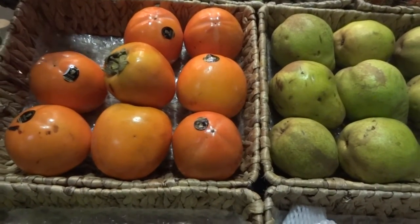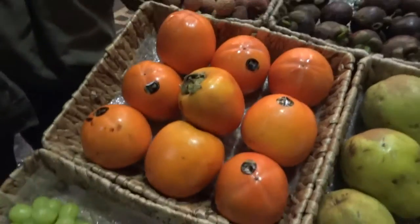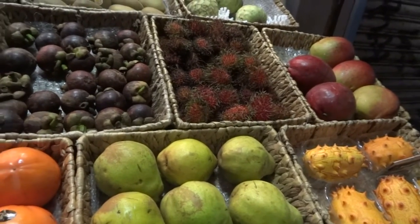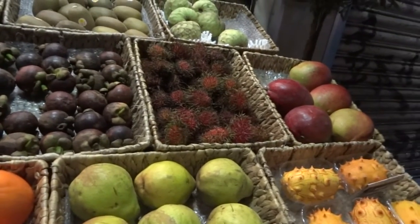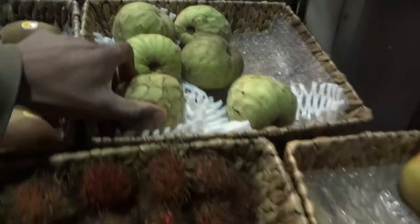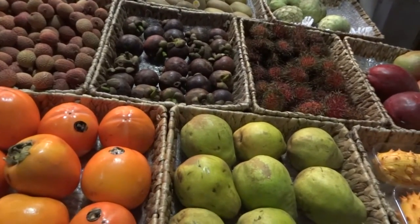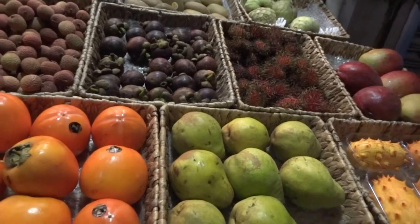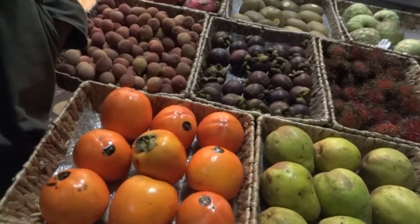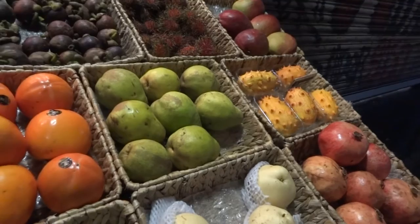These aren't ripe yet though — they need to be soft. That one's ripe. And that's a cherimoya, from South America. When they're ripe they actually resemble a kind of custard — it's strange because it's 100% fruit but it does resemble custard. A white pear? That's a Chinese pear, actually — it's a fusion between a pear and an apple.